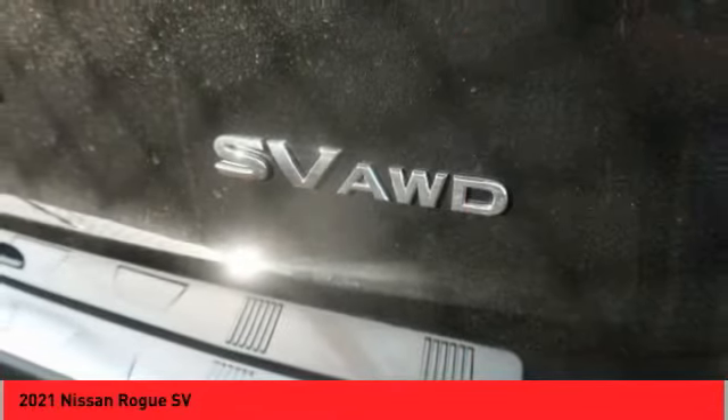Driver attention alert system, airbags, front knee airbag. Your new ride is just a phone call away.